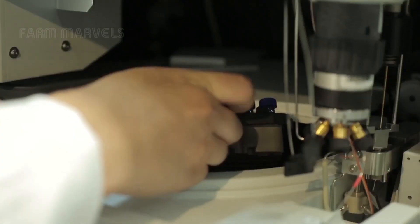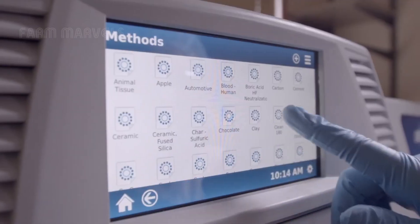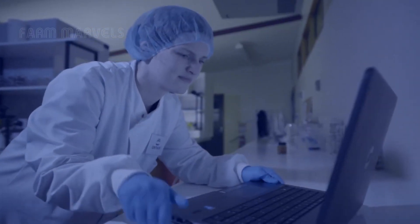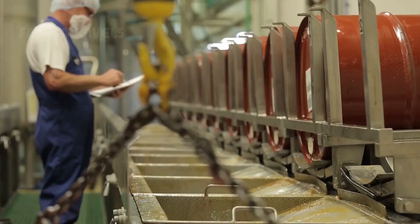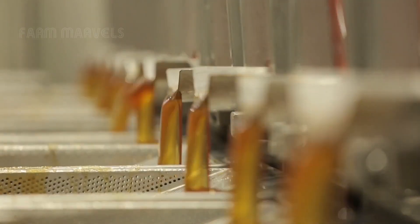Once the honey reaches the ideal consistency and color, it's transferred to automated packaging lines, ensuring that each jar meets the highest standards. These modern factories blend science and technology with nature, capturing the sweetness and essence of nature in every drop.